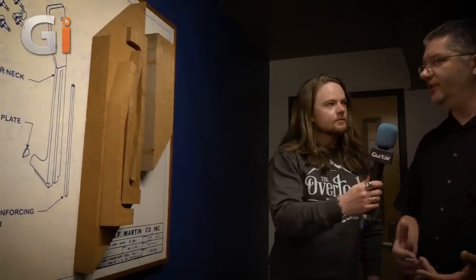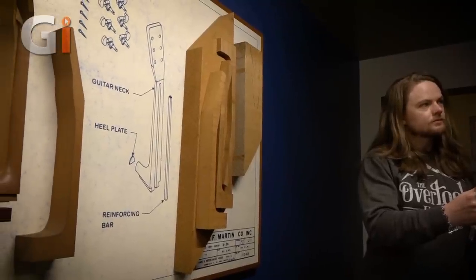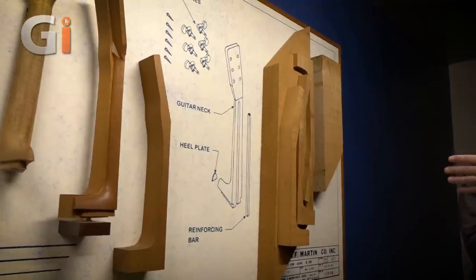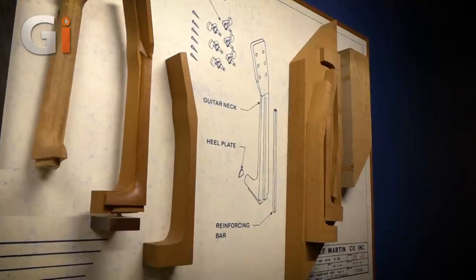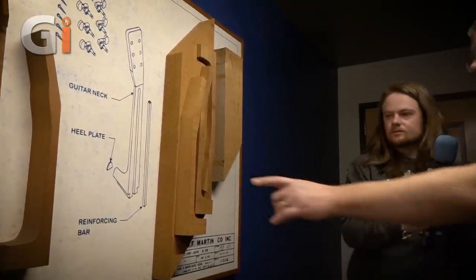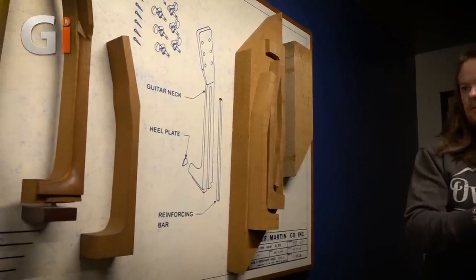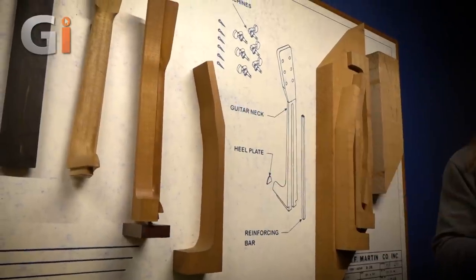We have the billets that we use for necks. We primarily use mahogany, but we also use cedar and sapele. We've used sapele in the past, and we have some birch laminate material we use for neck stock. This is an example of a parallelogram that's cut from lumber — we'll usually get about six necks per parallelogram, and each neck is cut out by hand on a bandsaw. You'll get a neck billet after that first process, and from there the necks will go on a CNC machine.